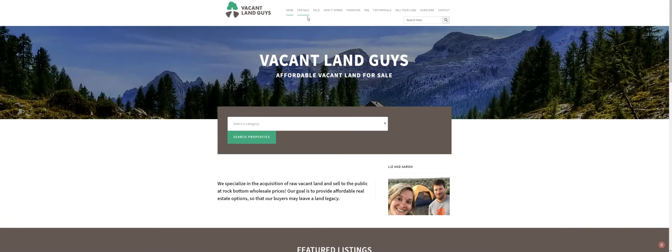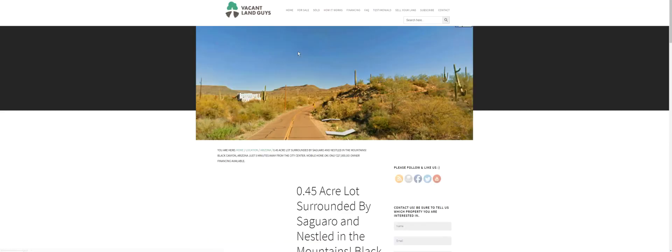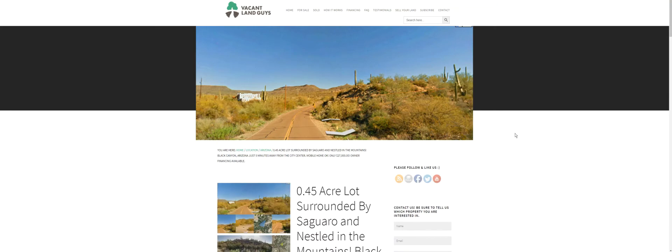Another way you can find it — you can go to our for-sale properties page. This shows everything we have in inventory right here, everything that's available. We've got about nine or ten in here right now, with a bunch more coming in the pipeline in Arizona.